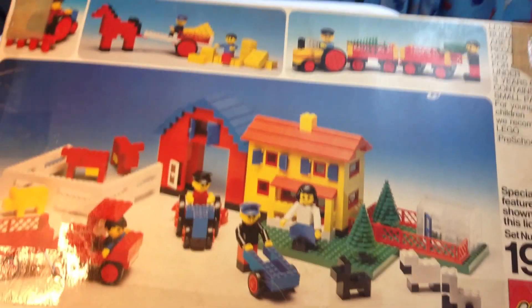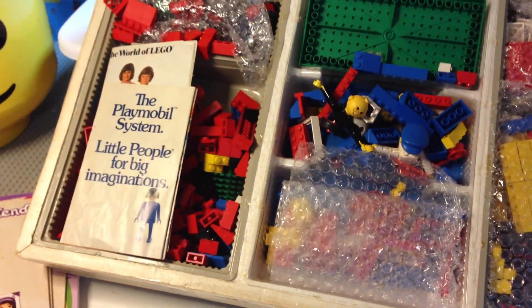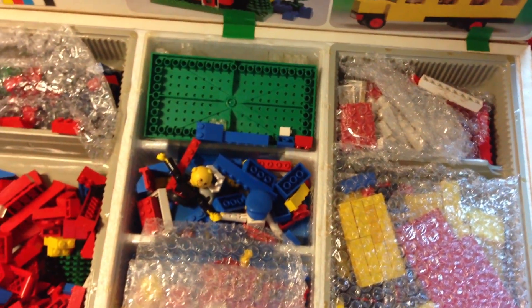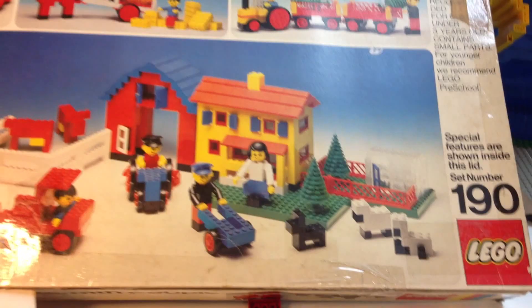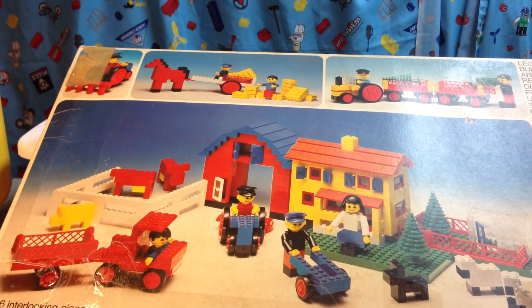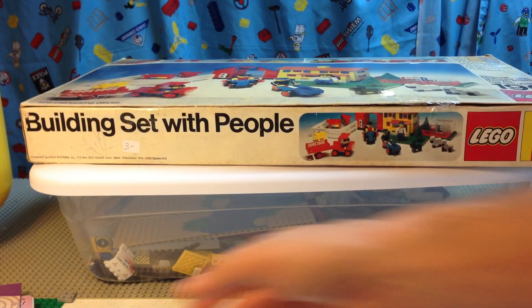I've been wanting to build this set and I wanted to have as much of the instructions as I could. I'll go through here and see what other pieces are in here. There's actually some non-Lego stuff in here — it looks like a Claimobile catalog. There may actually be more pieces than what came with the set. It was a good price, so I got it — mainly to get the instructions, as it turns out. Anyway, that's my Lego haul: some random printed elements, set 190 building set with people.